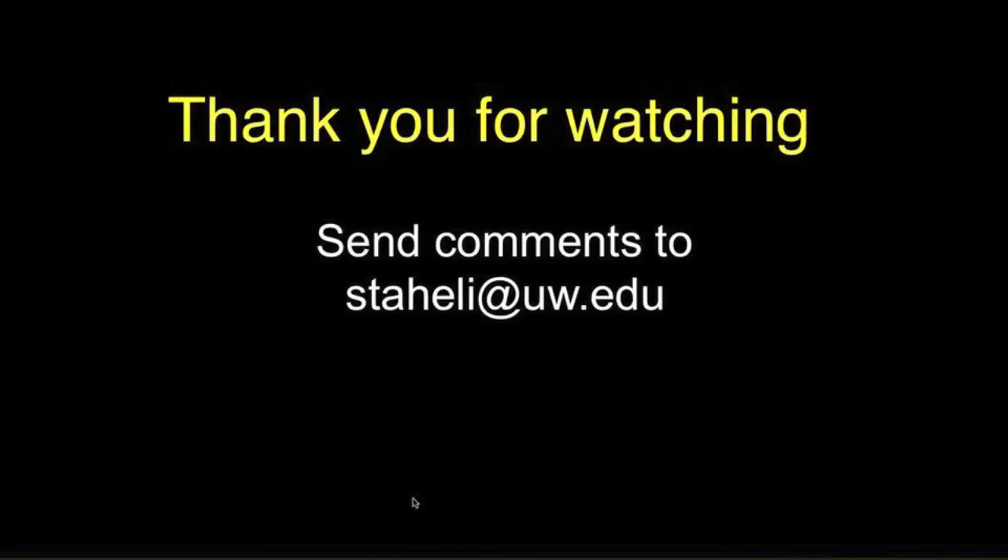Thank you for watching this video. Please send me any comments at staley@uw.edu.